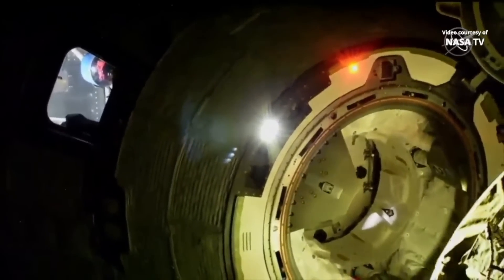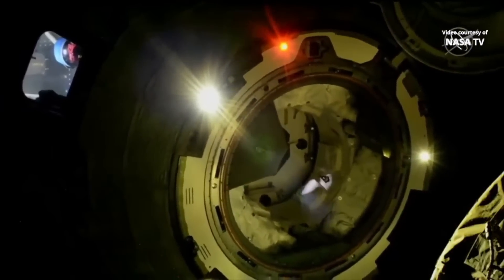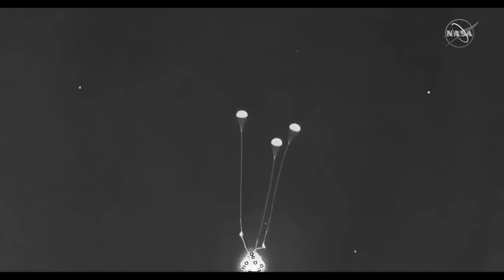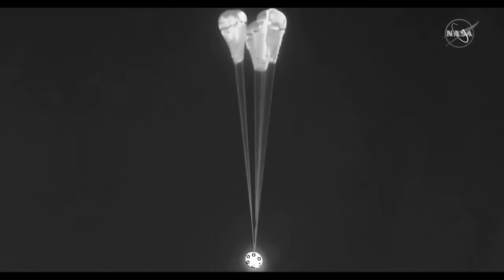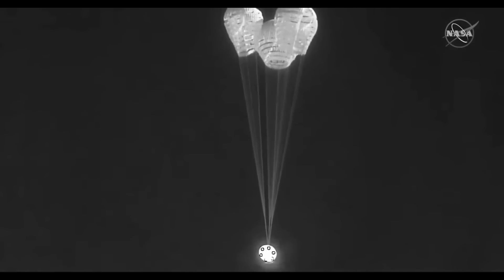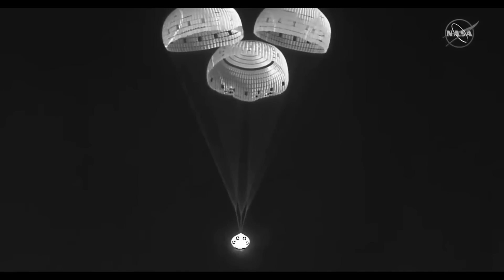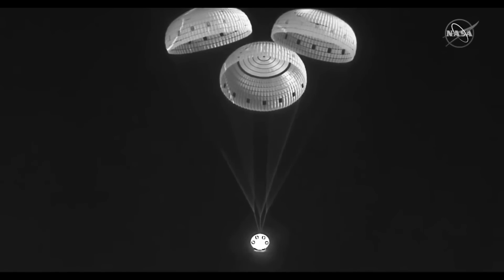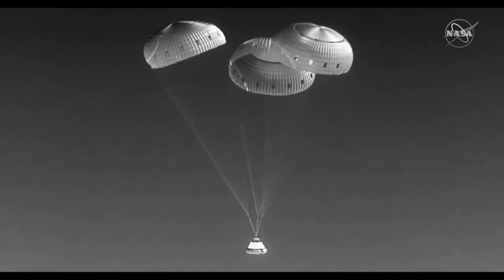Boeing landed their Starliner after a few days docked at the International Space Station, demonstrating the capabilities needed to progress towards the actual crewed flight. The landing went great — it made a perfect touchdown on land. The mission looks to have been mostly a success, though there were a few minor problems: two orbital maneuvering thrusters failed during early orbit insertion, a couple of smaller thrusters failed and were recovered, and there was a problem with the cooling loop.